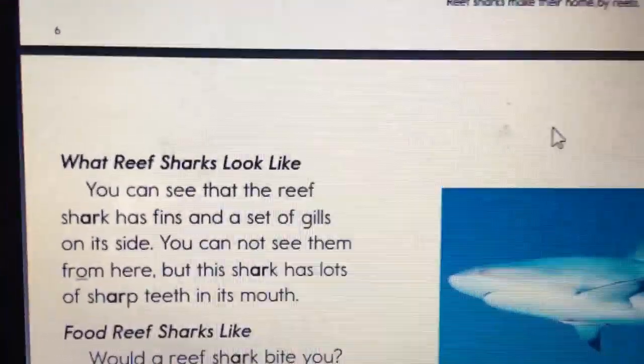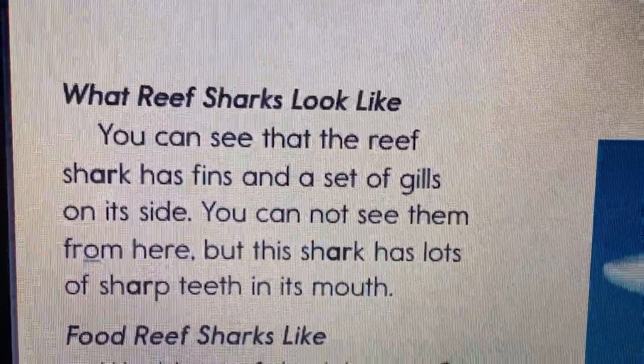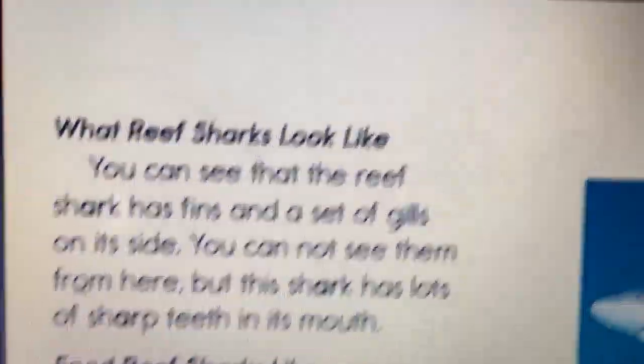You can see that the reef shark has fins and a set of gills on its side. You cannot see them from here, but this shark has lots of sharp teeth in its mouth.